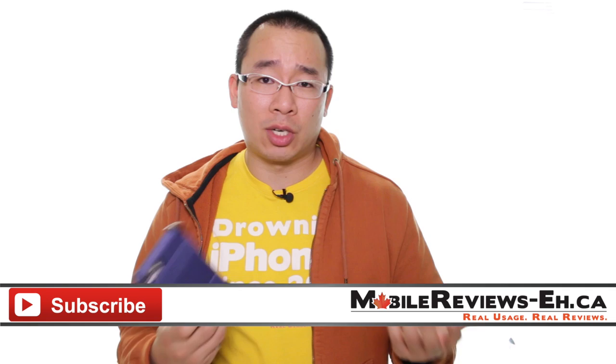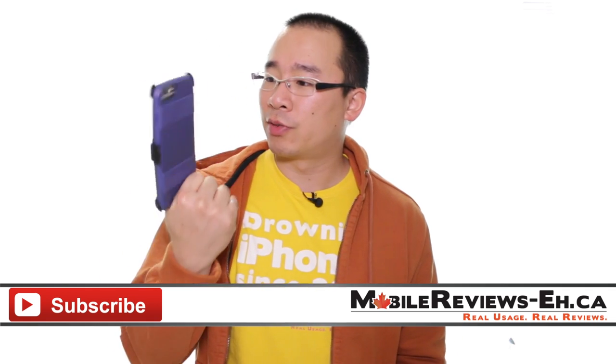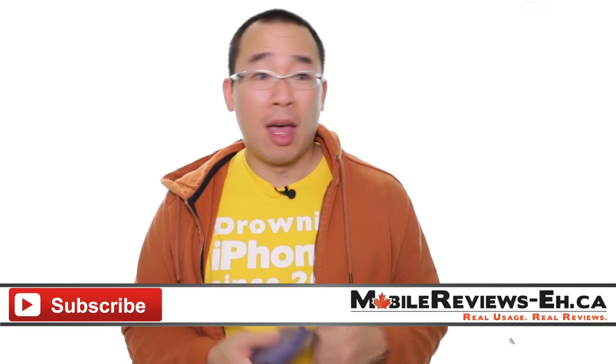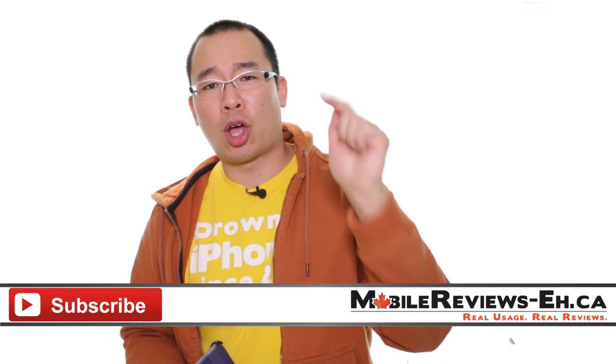If this is the first time you've watched one of my videos, I encourage you to click subscribe — we produce content two to three times a week covering a bunch of different cases. Find us on Google Plus, Twitter, and Facebook. If you have questions or comments, leave them in the comment section below.